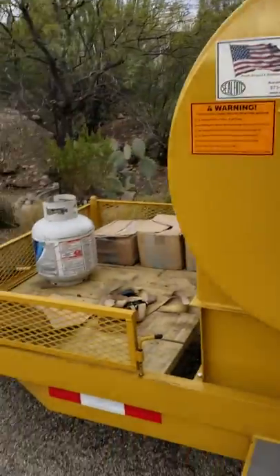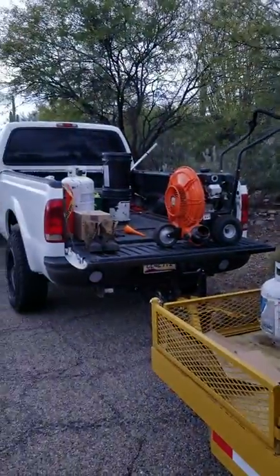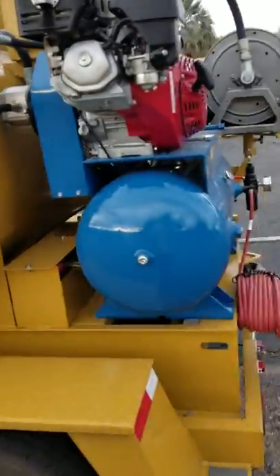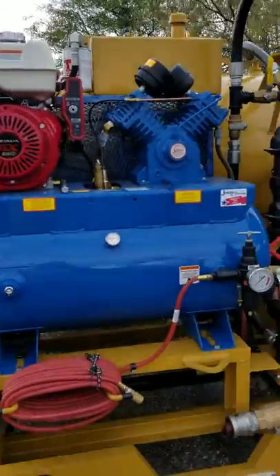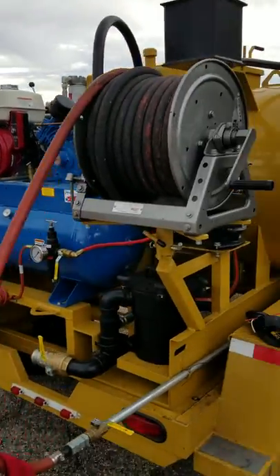Brand new, just bought it — slash trailer unit. I'm going to go ahead and put it back to that truck, but I've used it for a couple of jobs already. She runs pretty good. Just wanted to show you guys.